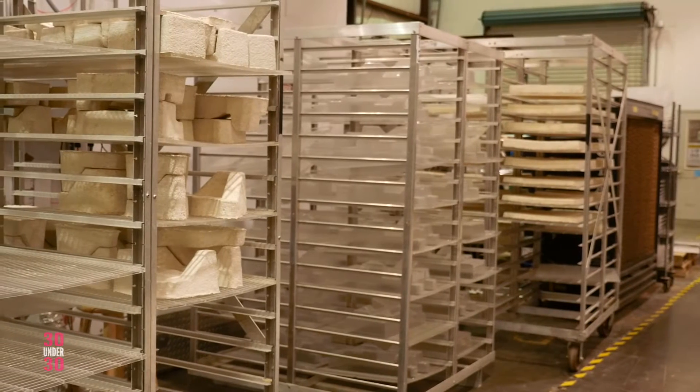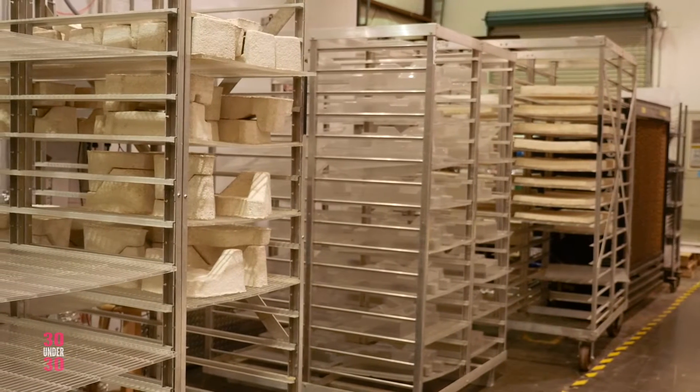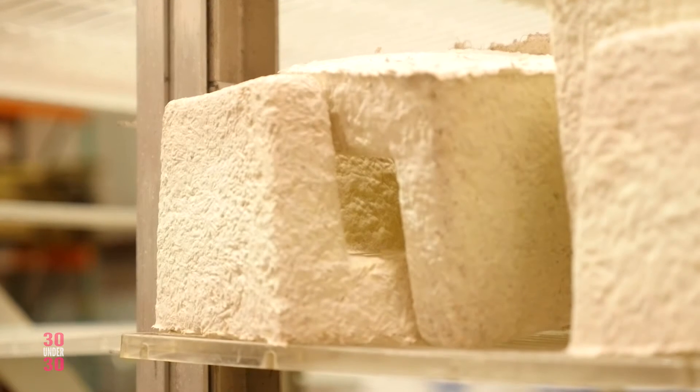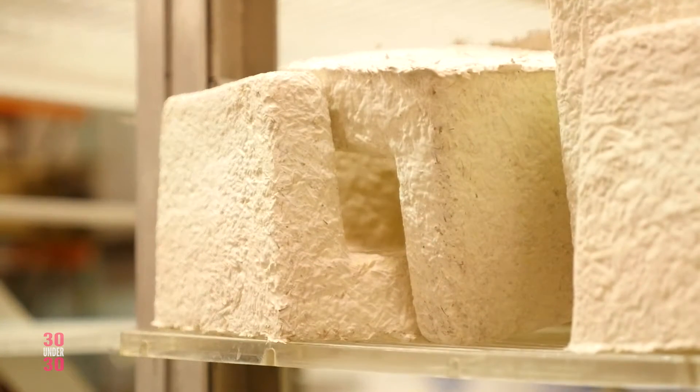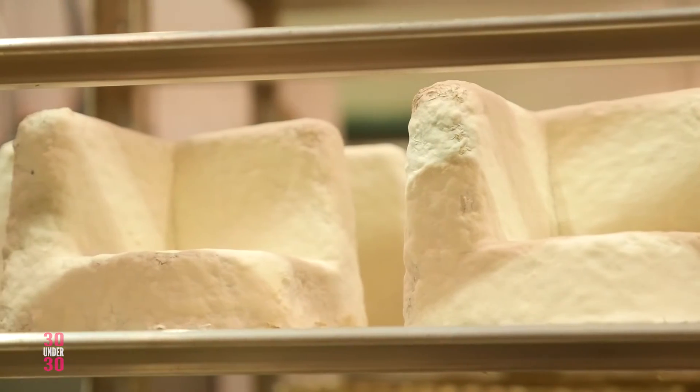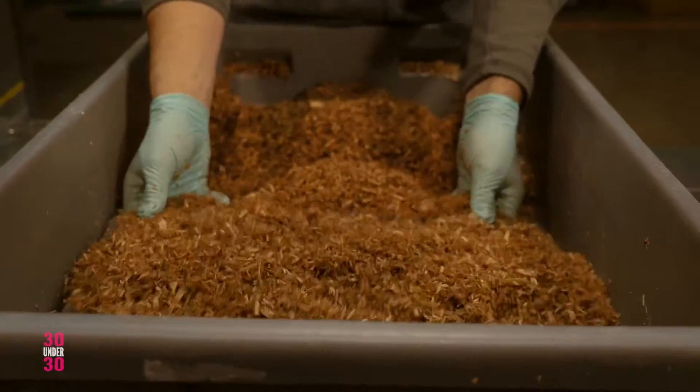We deposit this mixture into molds or forms, and over the next 48 to 96 hours, the mycelium grows through these forms and converts the agricultural waste into high-grade biological composites. So this already has the fungal mycelium grown throughout it.